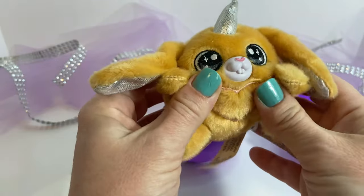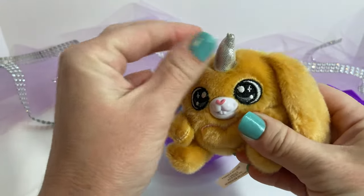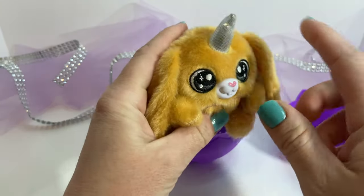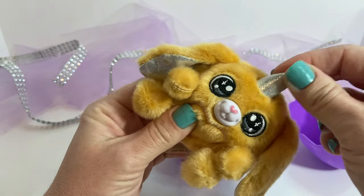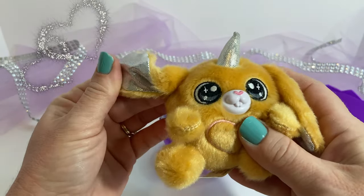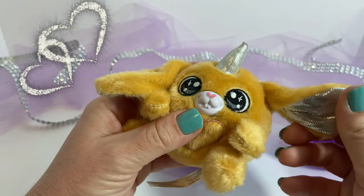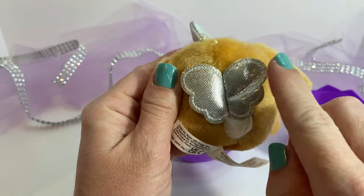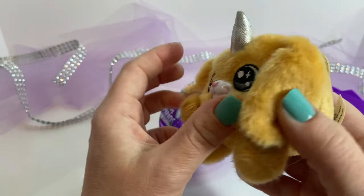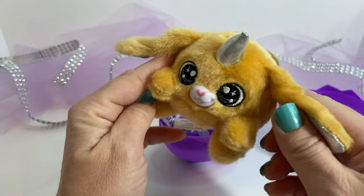This is the gold one. The horn is super sparkly — silver. The ears are silver. The wings are silver. It's really cute.